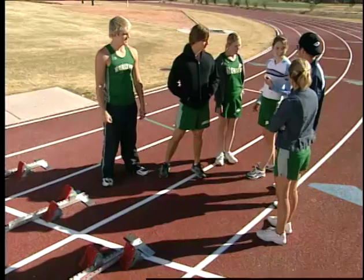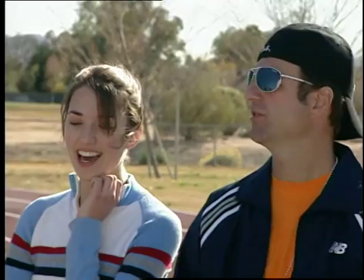Yeah, because of the curve. Because of the curve. The curve, yeah. Right. Okay, you guys get on that. I'm gonna go get my calves massaged.